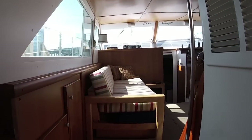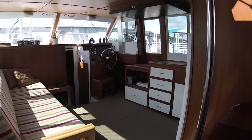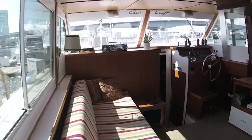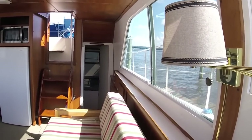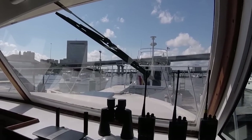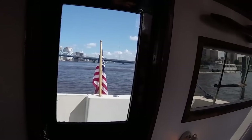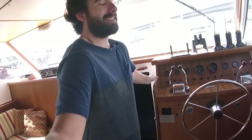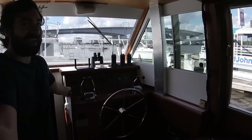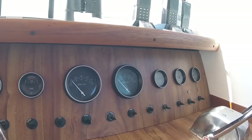Moving forward, we get to the star of the show on the inside. This is the salon, and it is huge. You've got these big open windows. Again, you don't see this on really any other boat of this size. This is only 38 feet long, and it feels and looks much more luxurious than that. And of course, you've got the lower helm. It's pretty cool to have a full boat helm in your living room.